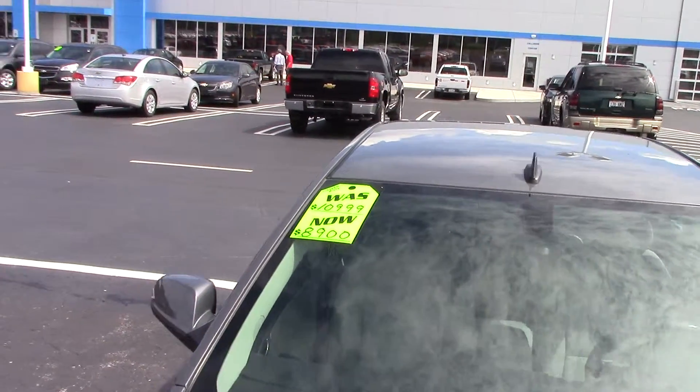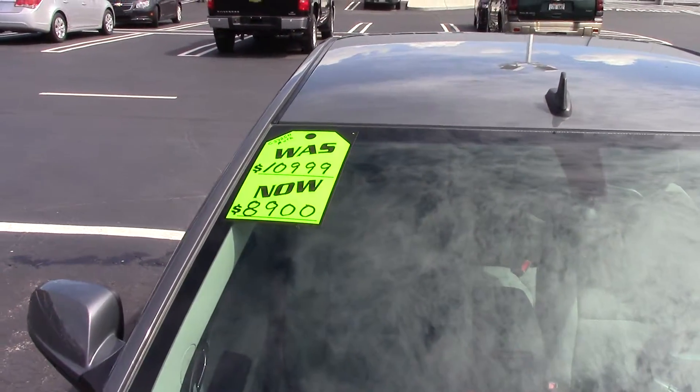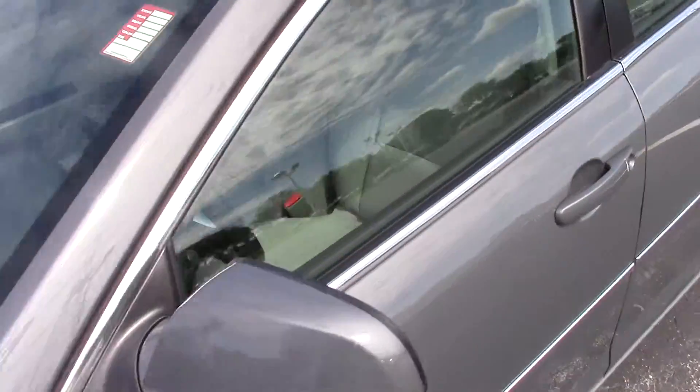The price there says $8,900. We actually have it online right now for $8,500. So let's look inside the car.